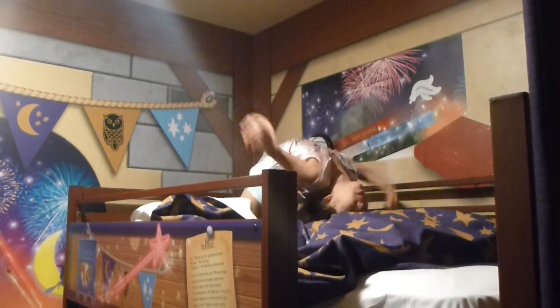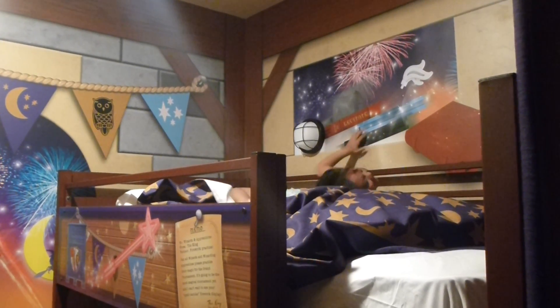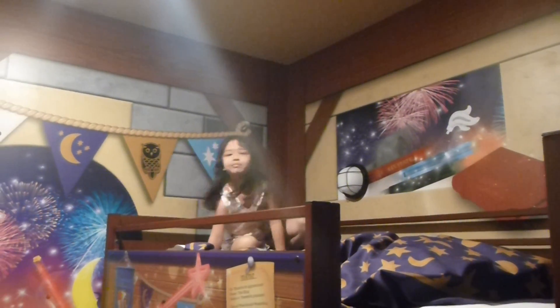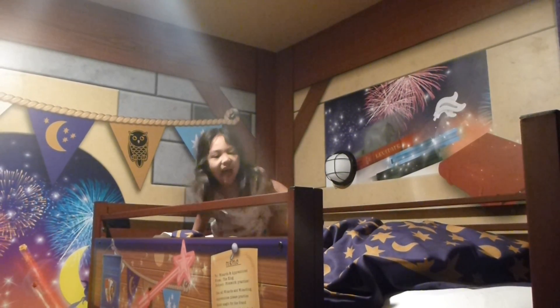And then I can go... Don't fall off. Oops! I roll to the side. So what's your favorite thing about this room? The really cool constellations on the ceiling. What's your favorite bit?